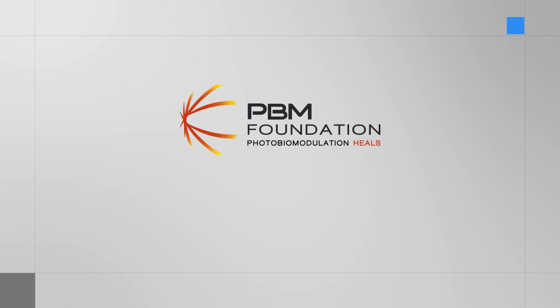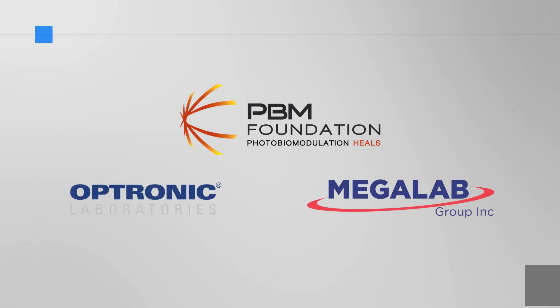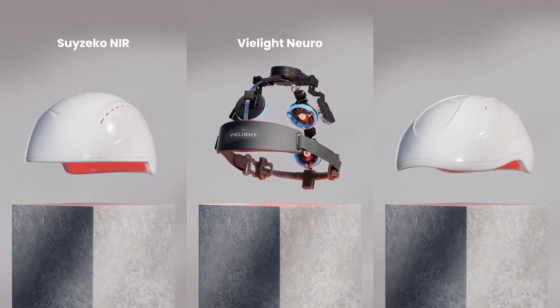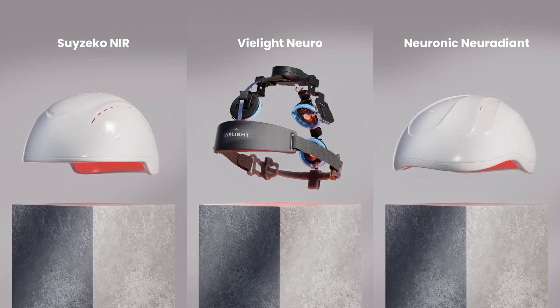Recently, the PBM Foundation, in coordination with Electronic Laboratories and Megalab Photonics firms, tested the V-Lite Neuro against two PBM helmets: the Swizzico NIR helmet and the Neuronic Irradiance. The results were interesting.